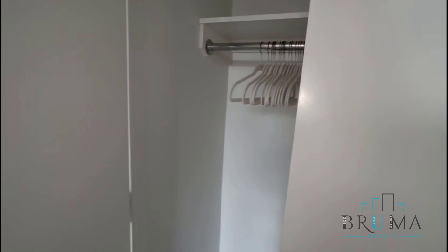Here's the other entrance to the bathroom. And bedroom number two — also gets good light and its own closet.